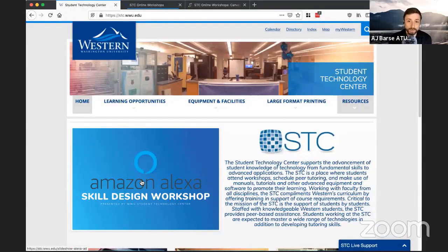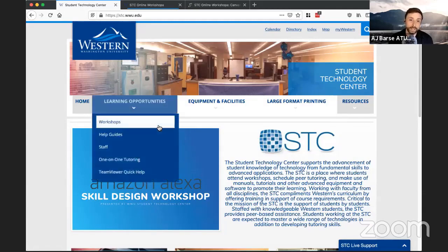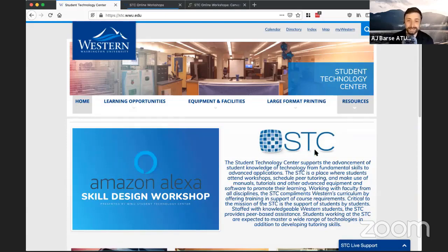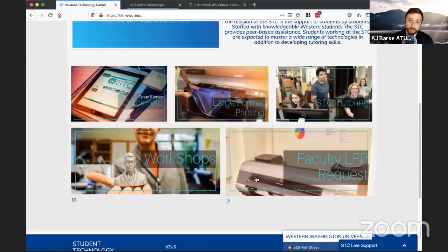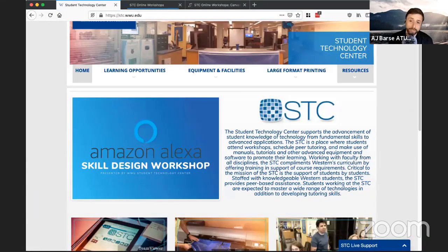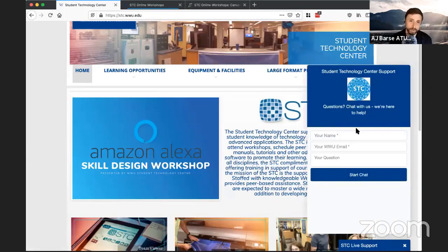Next we have AJ from Student Technology Center. Hello everyone, I'm AJ Barsay, one of the managers of the Student Technology Center. Normally we're on the second floor of Haggard Hall, but unfortunately we are closed. That does not mean the STC is closed — we've moved and pivoted to online. If you go to stc.wwu.edu, our website is updated pretty much daily. The biggest thing to point out is our live support chat, which appears at the bottom of your screen and allows you to chat during business hours with any one of our roughly 20-25 student staff who can answer your tech questions live.